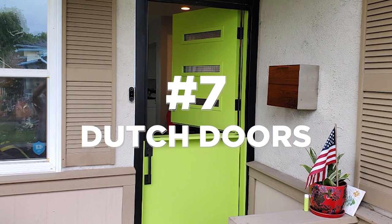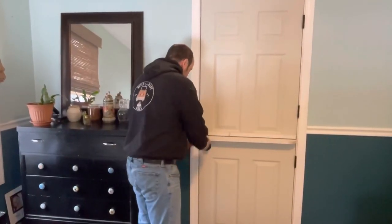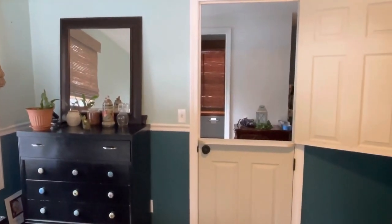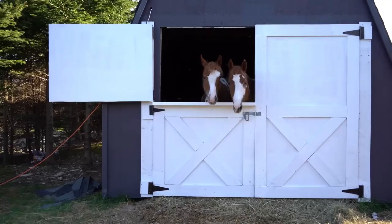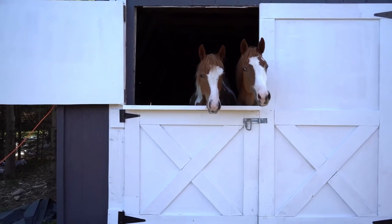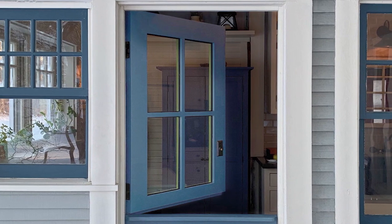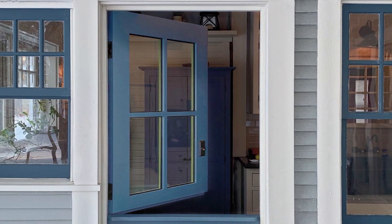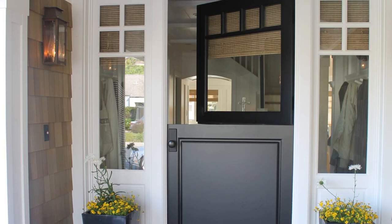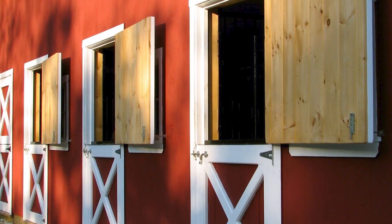It might seem odd to encounter a door divided into two parts, but that's exactly what Dutch doors are all about. Also known as stable doors or half doors, Dutch doors consist of two separate sections, allowing the top half to open independently from the bottom. Originating in the Netherlands during the 17th century, these doors were initially designed to keep animals out while allowing fresh air and sunlight to enter the home. Their split design enabled people to enjoy the view or converse with passers-by without fully opening the door. Dutch doors became popular in colonial America, commonly found in farmhouses and rural settings, providing ventilation while keeping livestock away or serving as a barrier for small children and pets.